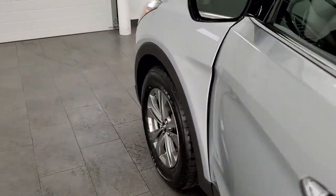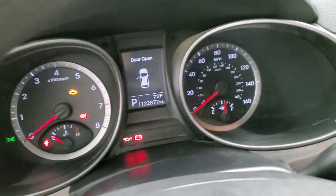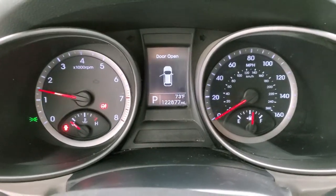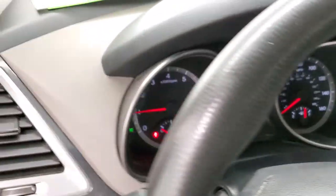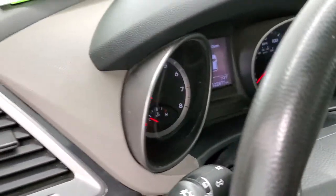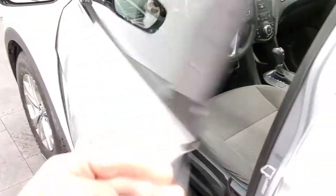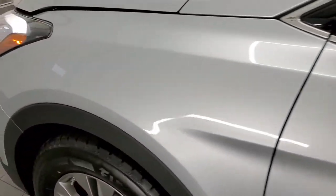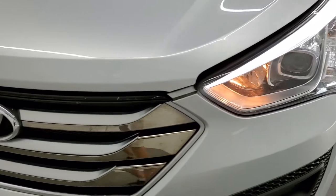We'll start it up. Always like starting up to show you that there are no check engine lights or anything. Part of our inspection process is to make sure all that stuff has been taken care of and the vehicle is ready to go before you get it. It does have the LED running lights.